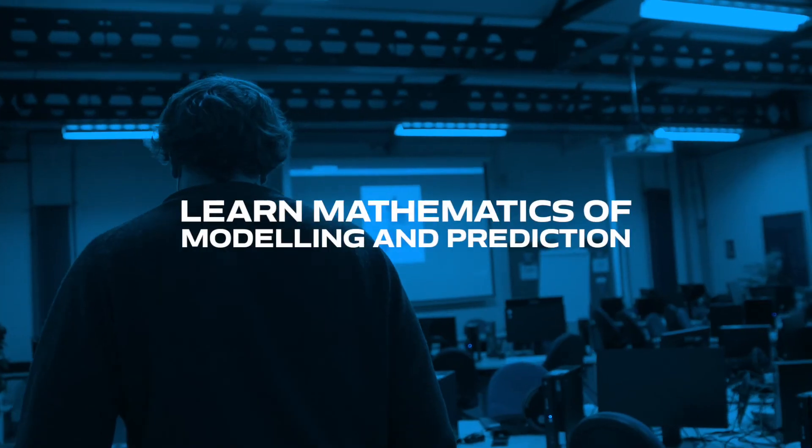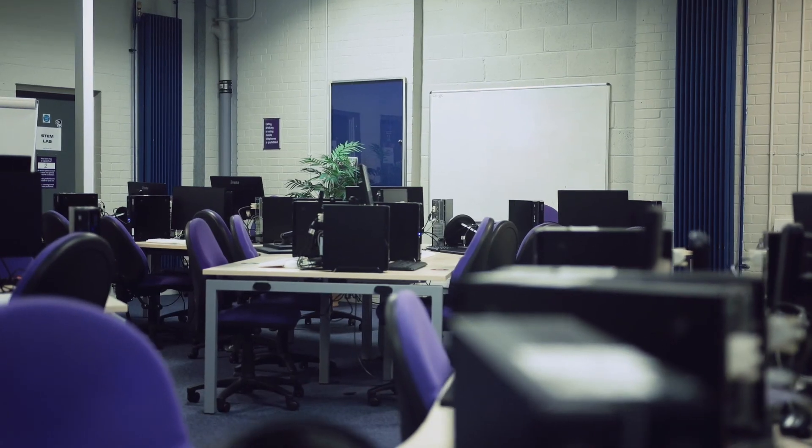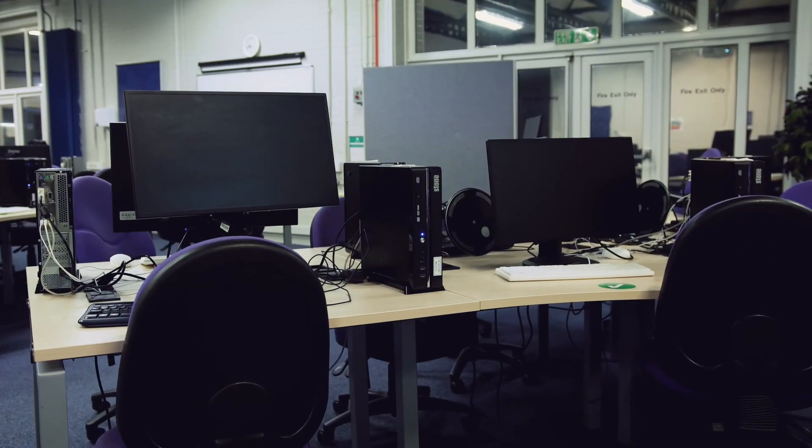Some people say these skills are driving a fourth industrial revolution. Here at Portsmouth we will teach you the mathematics of modelling and prediction, which can be applied to problems in biology, healthcare and a whole range of commercial applications. Using computer labs like this one, we will teach you state-of-the-art machine learning techniques to solve real-world problems — these can include recognizing emotions from speech data, predicting and classifying images, and modelling behaviour.